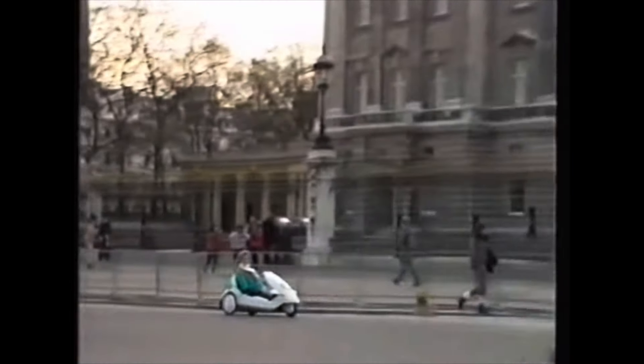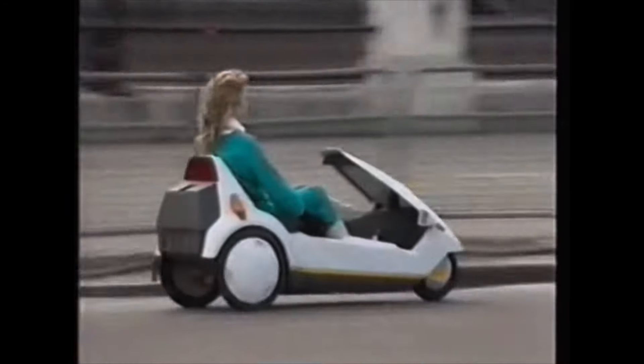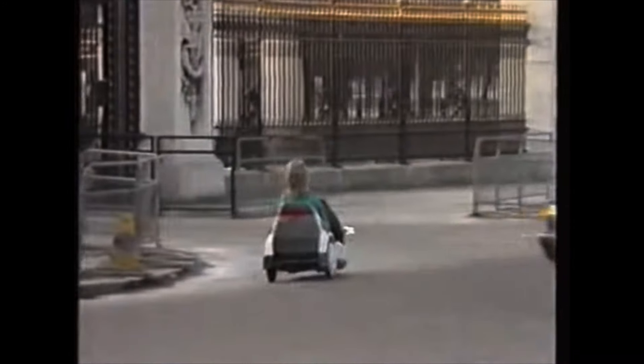A traffic-compatible mode of transport that will carry you up to 20 miles on one battery, giving 1,000 miles for the cost of a gallon of petrol, safely and reliably, at 15 miles an hour.